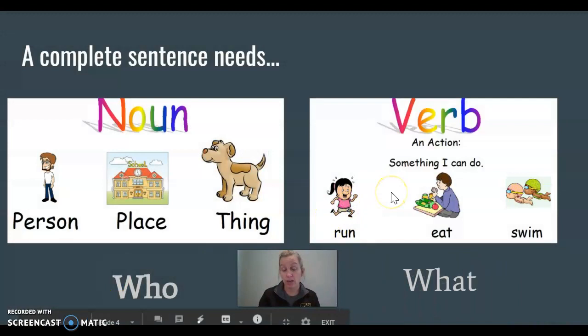Now the other piece that a sentence must have is the verb. A verb is something you can do. As you can see on this poster, you can run — that's a verb. Eat is a verb. Swim is a verb. It's what the noun is doing in the sentence. I'm gonna name some action verbs — things that you can do — and I want you to act them out. Stand up!